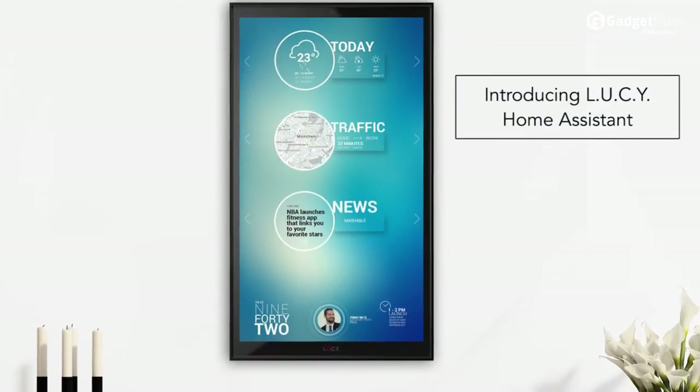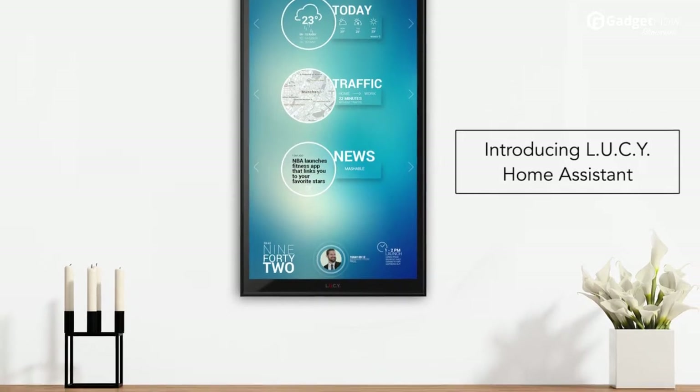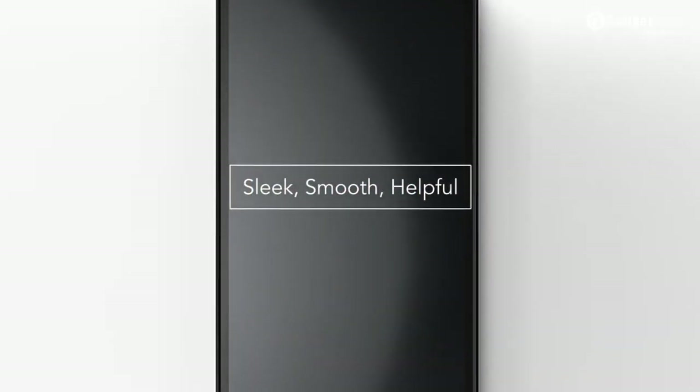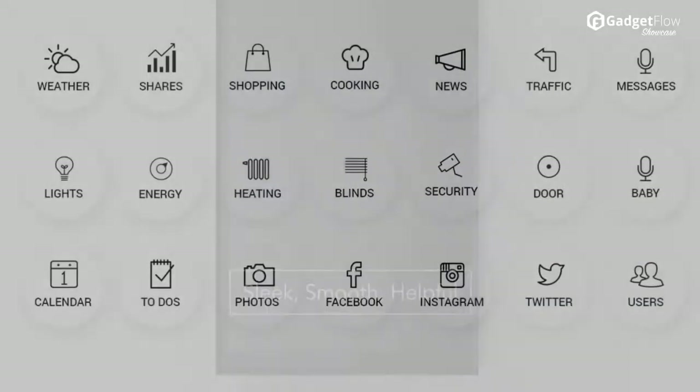Hi there, this is Wes with the Gadget Flow and today we are showcasing Lucy, the ultimate home assistant. Lucy connects and controls your smart home gadgets with a beautiful touchscreen, camera, and voice control in one simple device.